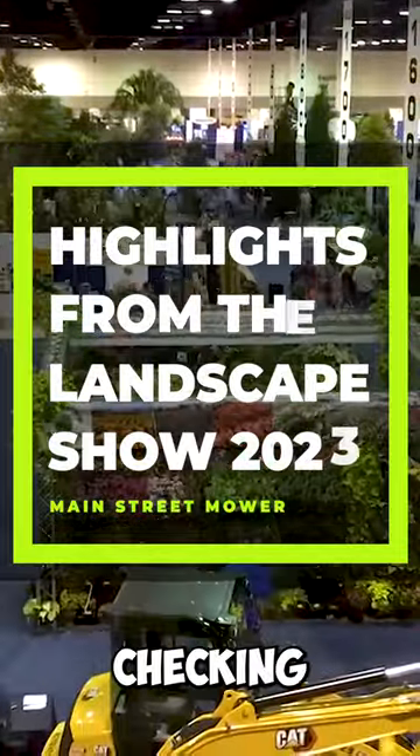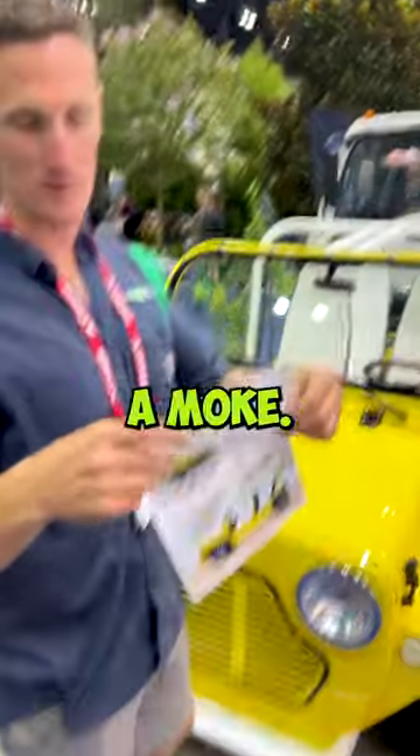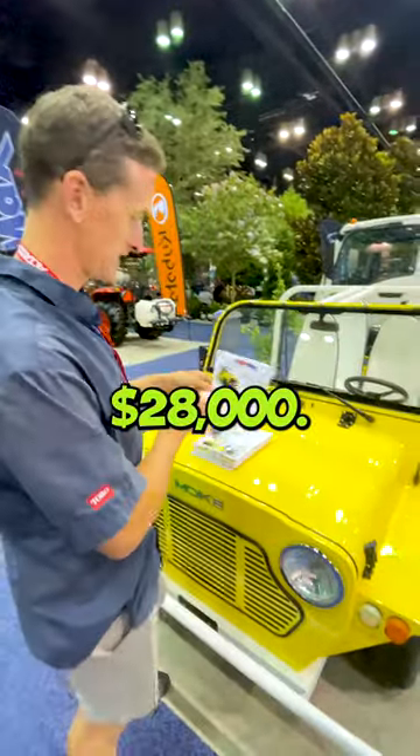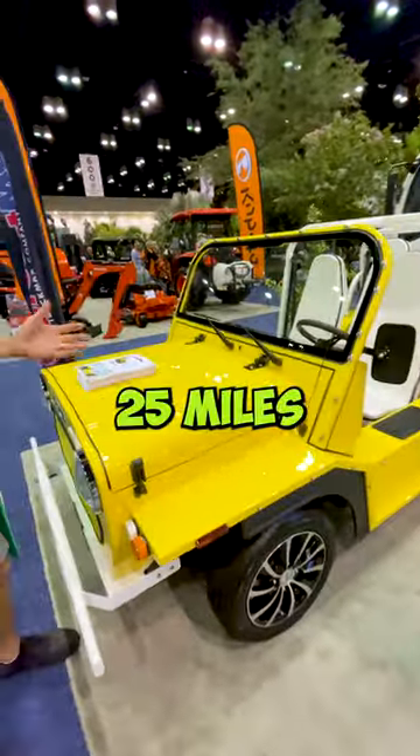We are at the landscape show and we're checking out this cool product — something I've always wanted. It's called a Mochi. They're $28,000. It's an electric car, it's street legal, but they only go 25 miles an hour.